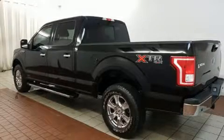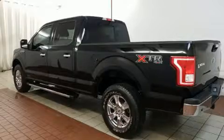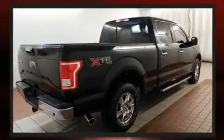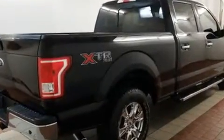Come test drive this 2017 Ford F-150. Smooth gear shifts are achieved thanks to the powerful eight-cylinder engine, providing a spirited yet composed ride and drive. Four-wheel drive allows you to go places you've only imagined.